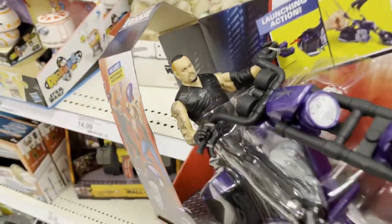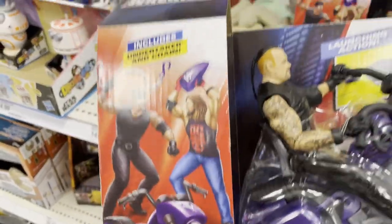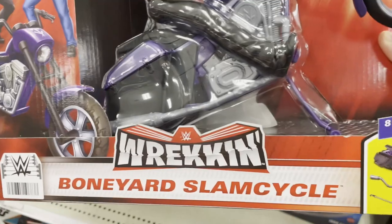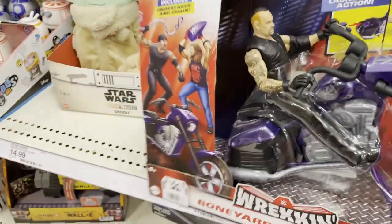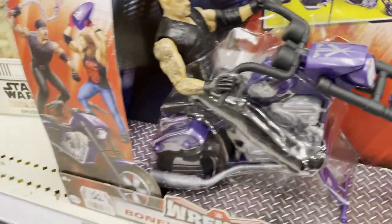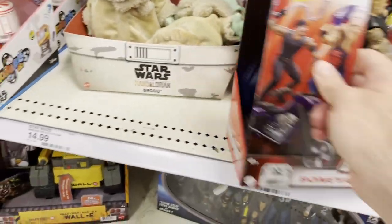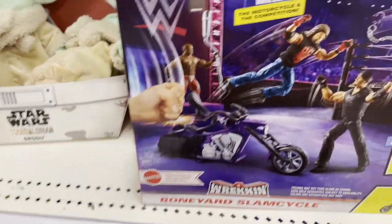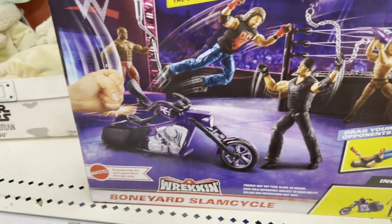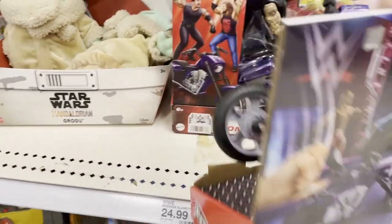The wrecking motorcycle here is from the Boneyard match with AJ Styles and Undertaker. This thing's been here a while; I just figured I'd take a look at it. It looks okay. I don't know how well these vehicle things sell — I used to always see a Stone Cold monster truck or semi truck sitting on the aisle. I don't think people really pick them up.